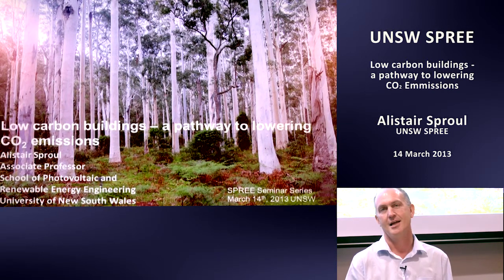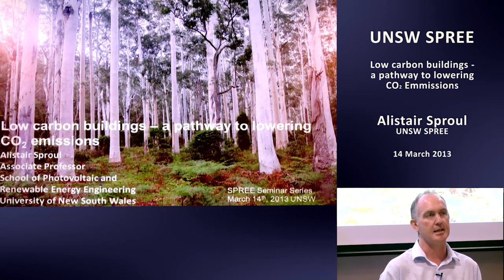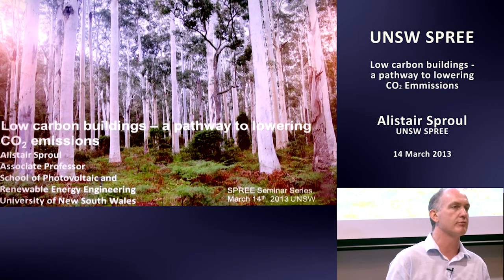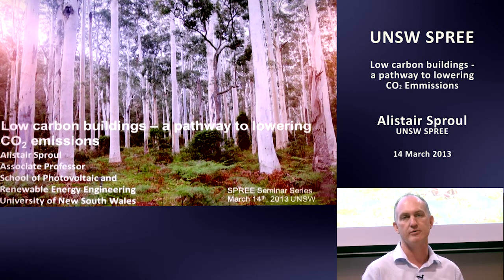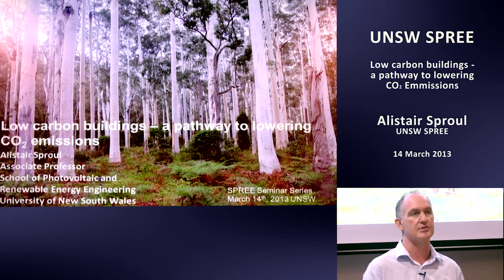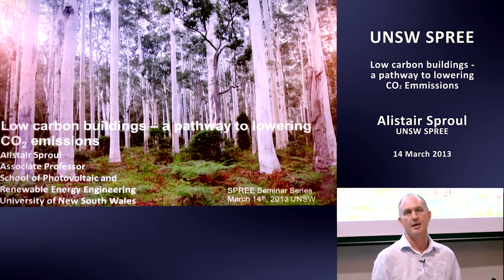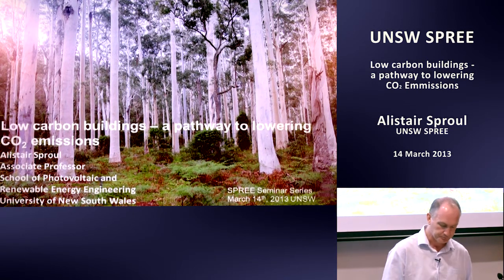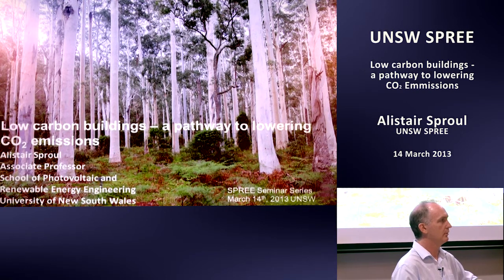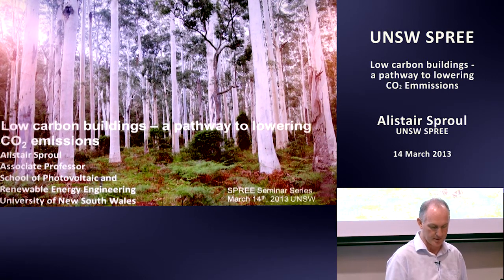I'm going to talk today about low-carbon buildings. I'm going to give you a whistle-stop tour on the sorts of things that are of interest to me, and also tell you a little bit about a cooperative research centre which has recently been established that I'm a part of — Low Carbon Living, it's called. It's a multidisciplinary research effort.